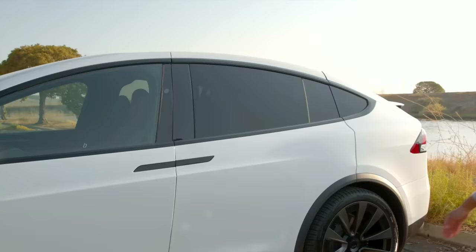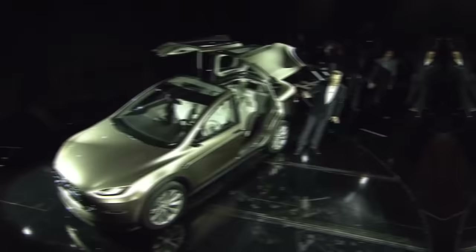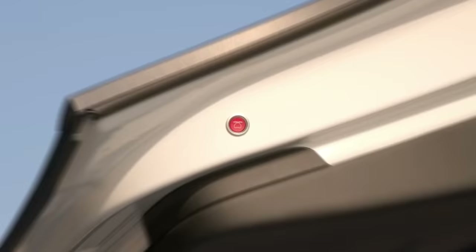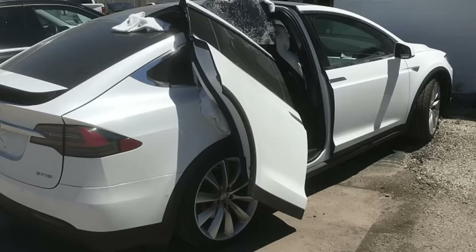Unlike traditional Gull Wing doors, the Model X features double-hinged Falcon Wing doors that open upwards, enabling the leading edge of the door to stay tucked close to the body. Tesla argues that the Falcon Wing doors make it easier to enter the car by raising the door vertically. However, except for the function of highlighting the car, the doors have generated many safety errors and are not really useful, making the owner uncomfortable.